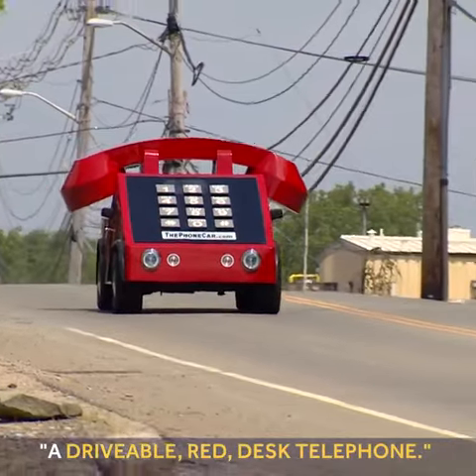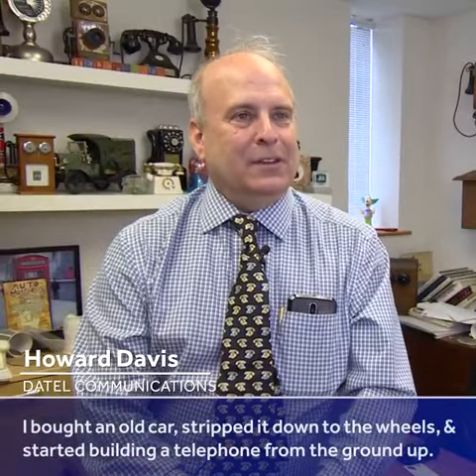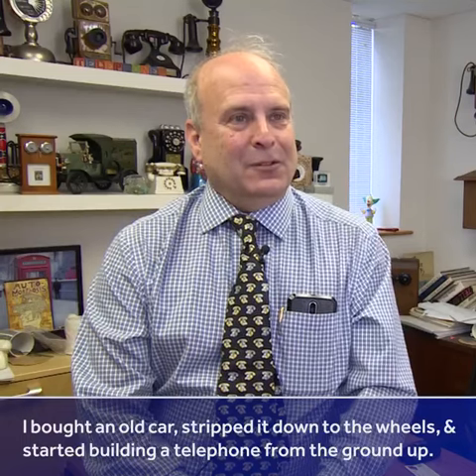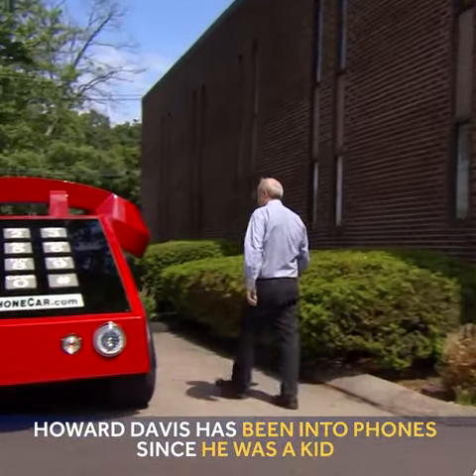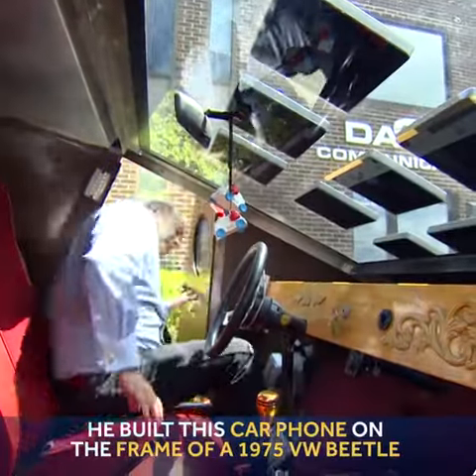A drivable red desk telephone — it's always a double take when people see it. I bought an old car, stripped it down to the wheels, and started building a telephone from the ground up. It ended up being named one of the ten most unique cars in the world. I've been collecting phones since I was nine years old and never stopped. It's built on a 1975 Volkswagen Beetle.